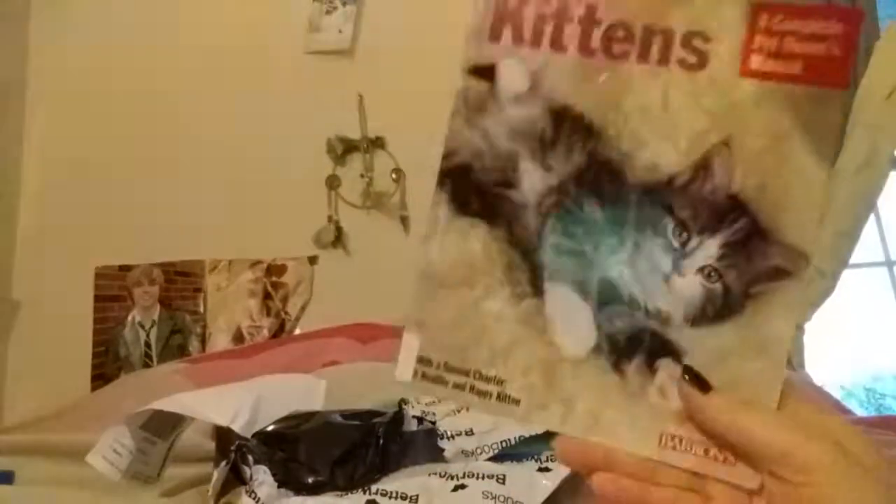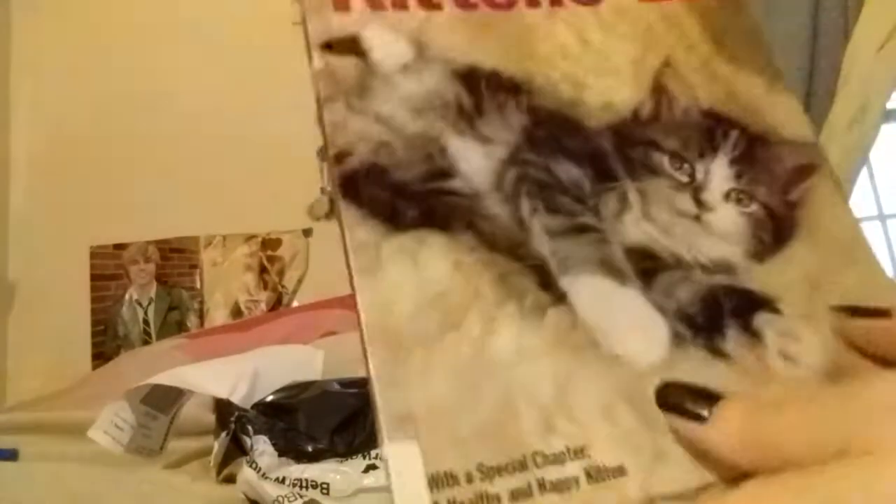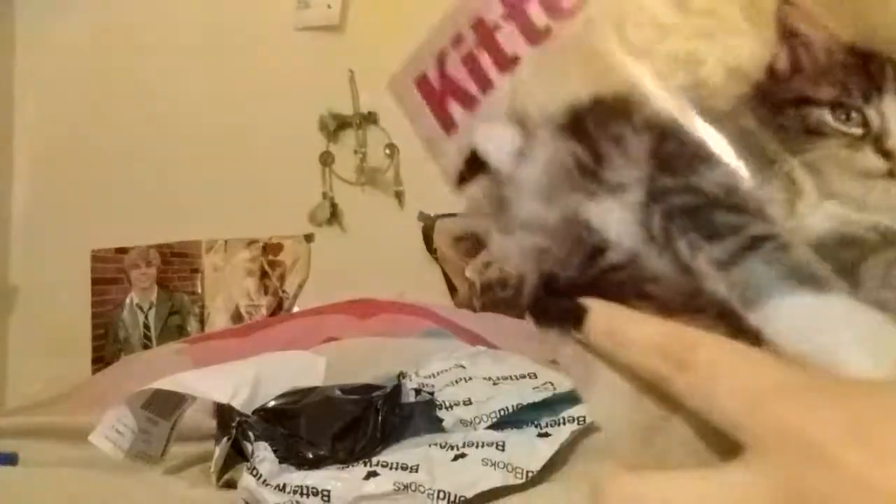It's kittens — a book on kittens! I'm concentrating on collecting cat books recently, mainly breeds of cat books. I saw this and I had to get it because I've been wanting this book for a long time now, and I finally got it.